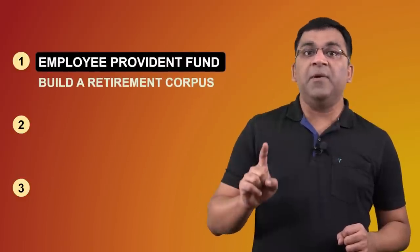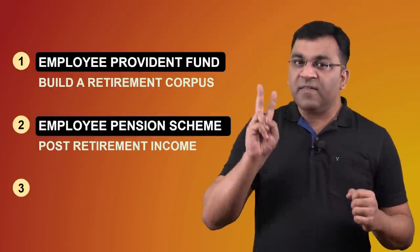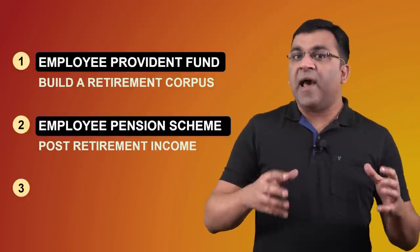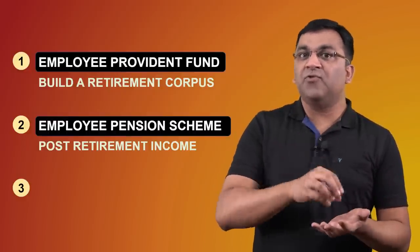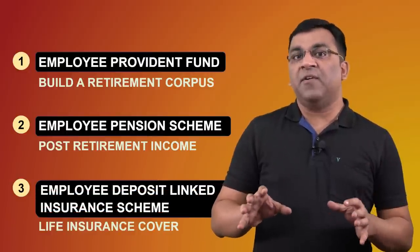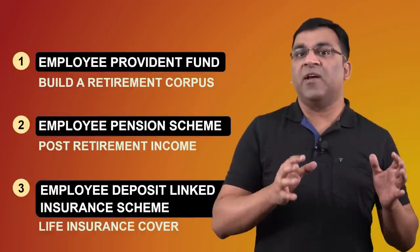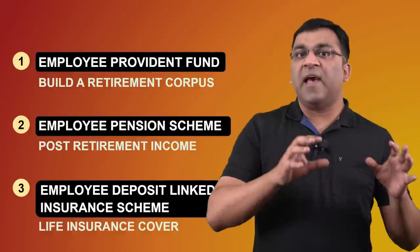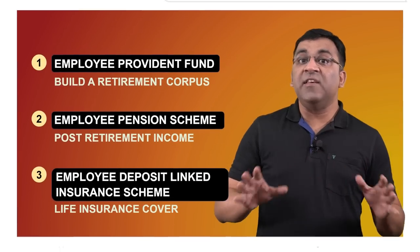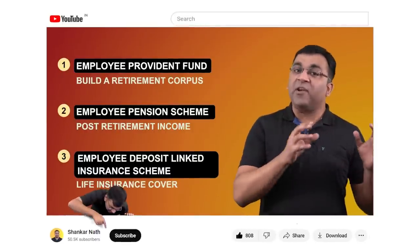The first part is, of course, the EPF, and that's where our retirement corpus is being accumulated — the part we're going to focus on in this video. The second part within the EPF structure is EPS or the Employee Pension Scheme, whose objective is to generate a pension for employees once they cross the age of 58. The third and final part is the Employee Deposit Linked Insurance Scheme or EDLI, which is a life insurance cover provided to members. When you register for EPF, you are automatically registered for EPS and EDLI.